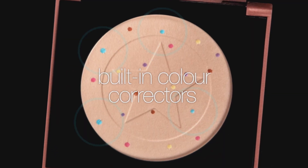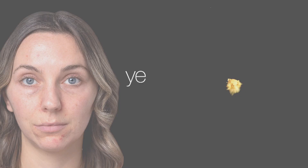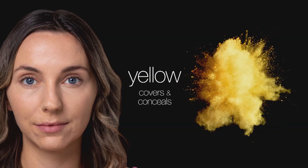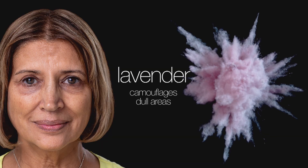While the built-in color correctors help balance your skin tone and hide imperfections. Pink brightens pale complexions, yellow covers and conceals dark circles, mint neutralizes redness to disguise breakouts, and lavender camouflages sallow, dull-looking areas.